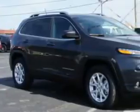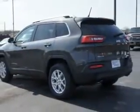You will love this granite crystal metallic clear coat 2014 Jeep Cherokee SUV 4x4 Latitude, equipped with a 6-cylinder engine and an automatic transmission. Enjoy an exceptional 27 miles to the gallon on this great SUV.